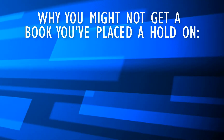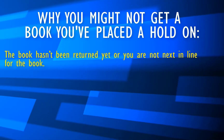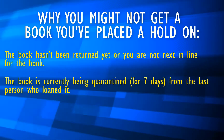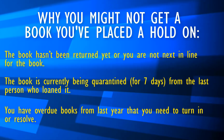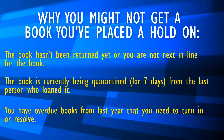Let's go over some things that may cause you to not get your book in a timely manner. The book hasn't been returned yet, or you are not in line for the book. The book is currently being quarantined for seven days from the last person who loaned it. Or you have overdue books from last year that you need to turn in or resolve. Once your account is cleared of all overdue books, you will be free to check out a new title.